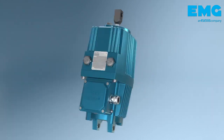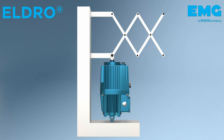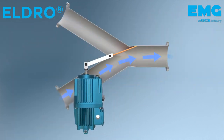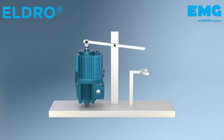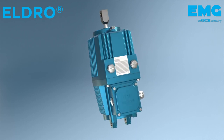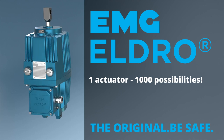There are literally no limits to the applications of the Eldro. Whatever your actuation or control problem is, Eldro is the answer. Get creative with the Eldro and EMG. The EMG Eldro — one actuator, 1000 possibilities. Talk to us and together we'll develop a custom solution for your problem.